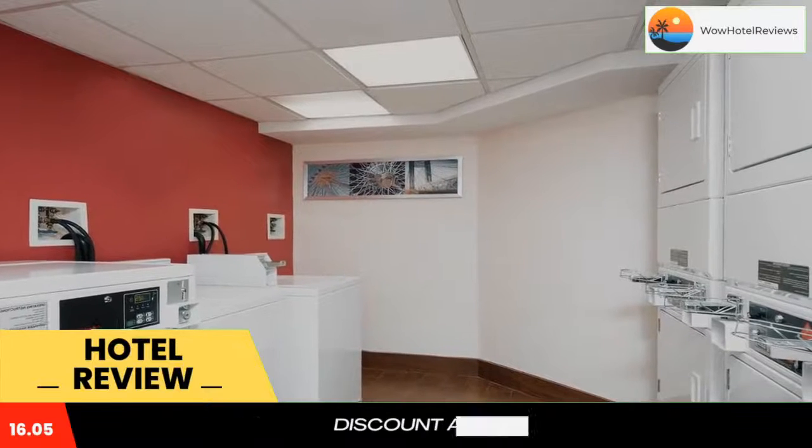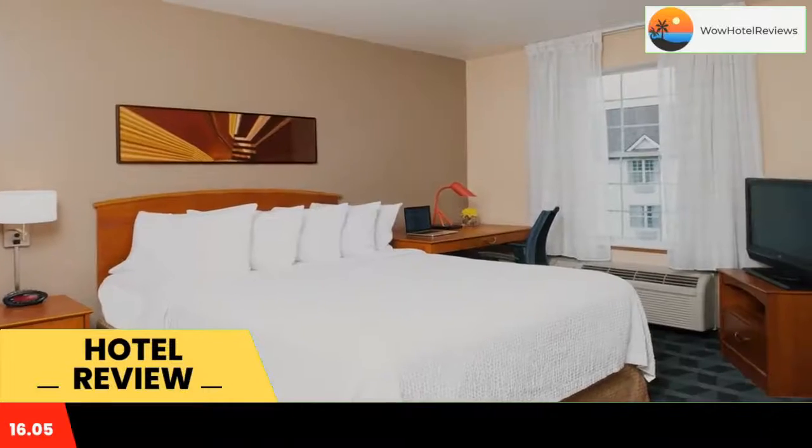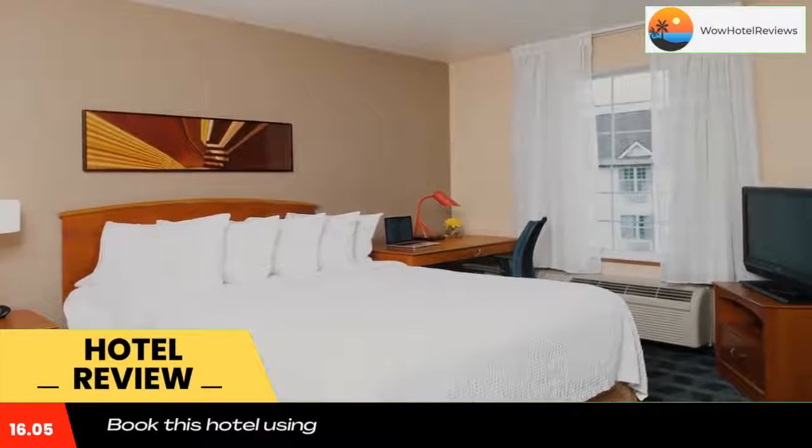Rooms at the Town Place Suites Indianapolis Park 100 have LCD TVs and cable channels. The kitchens include a refrigerator, microwave, and dishwasher.